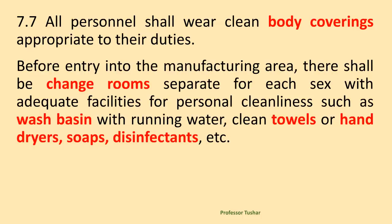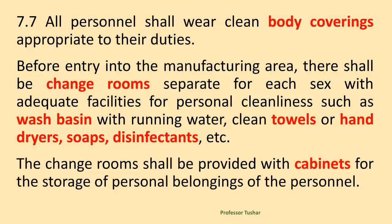Before entry into the manufacturing area, there shall be change rooms separate for each sex with adequate facilities for personal cleanliness such as wash basins with running water, clean towels or hand dryers, soaps, disinfectants, etc. The change rooms shall be provided with cabinets for the storage of personal belongings of the personnel.